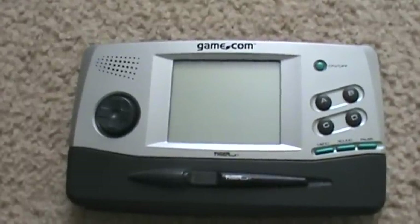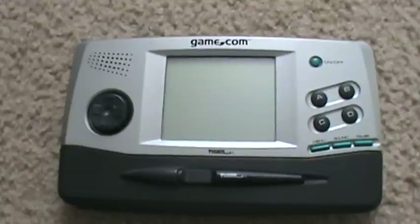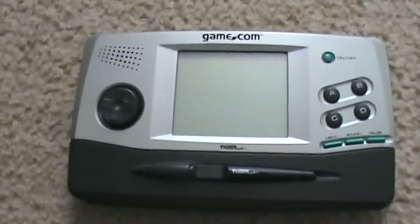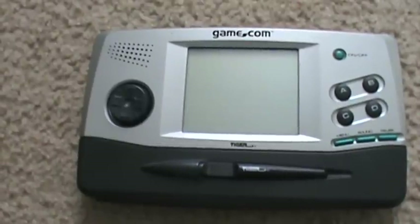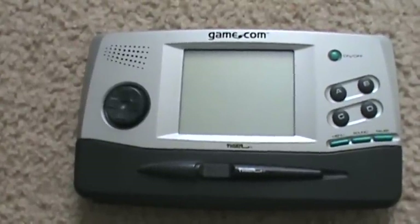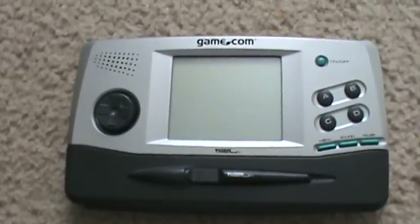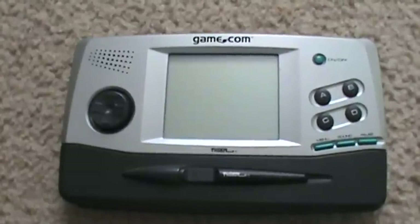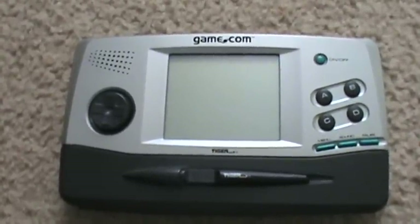The Game.com was developed and made by Tiger. If you remember back in the day, Tiger was all over those LCD single game things that all the kids had — like Ninja Gaiden. Pretty much any big game at the time had its own dedicated little Tiger LCD game. So I guess the next step was to make a system. Well, they really fucked up this one big time.